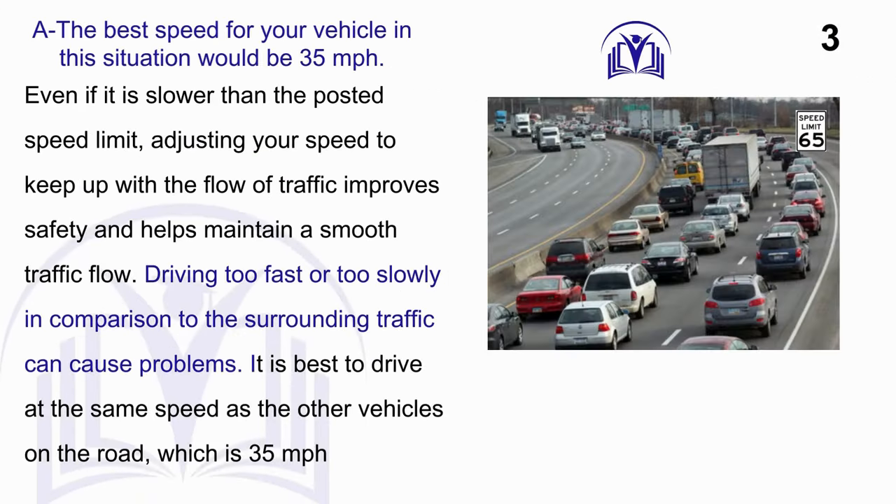Answer: A. The best speed for your vehicle in this situation would be 35 miles per hour. Even if it is slower than the posted speed limit, adjusting your speed to keep up with the flow of traffic improves safety and helps maintain a smooth traffic flow. Driving too fast or too slowly in comparison to surrounding traffic can cause problems; it is best to drive at the same speed as the other vehicles on the road, which is 35 miles per hour.